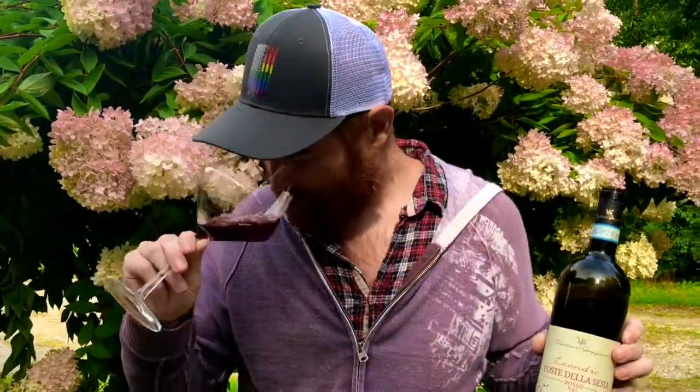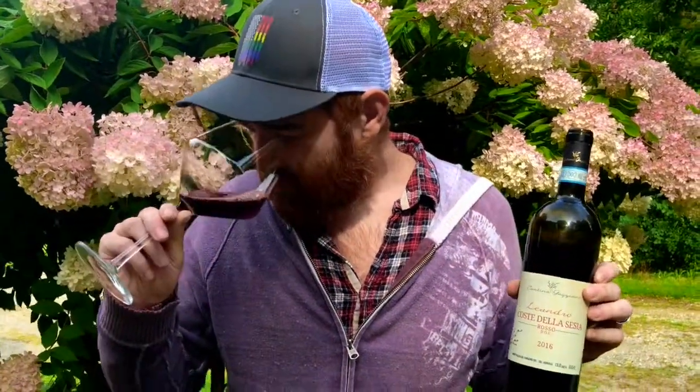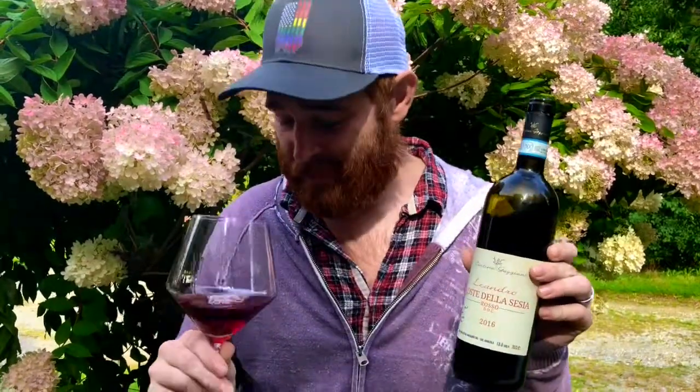You get those higher cherry, strawberry, and raspberry notes, but also dried fig, dried violet, and some herby qualities like clove and baking spice as well. This is a super complex wine for as young as it is.